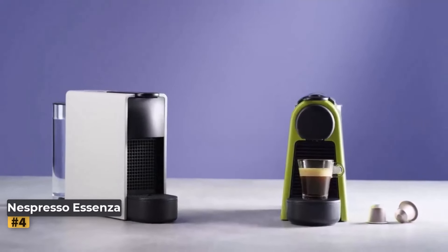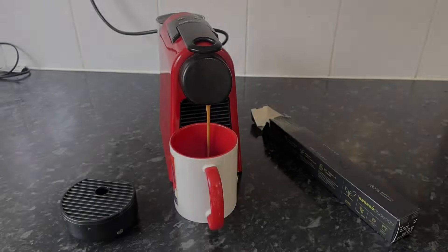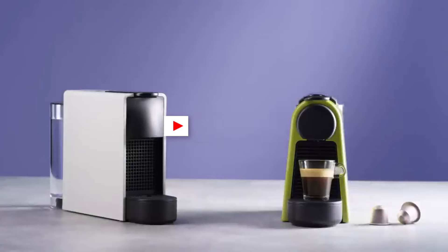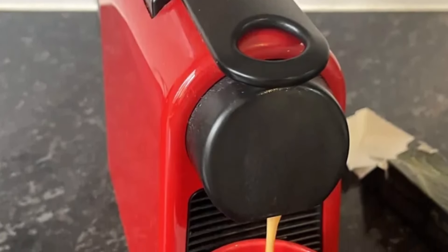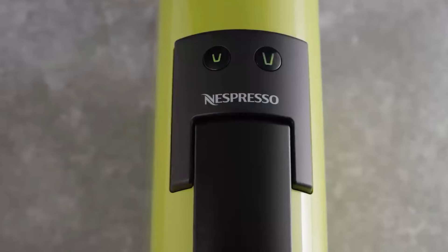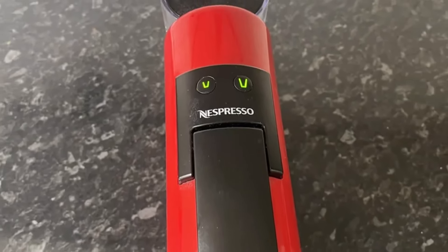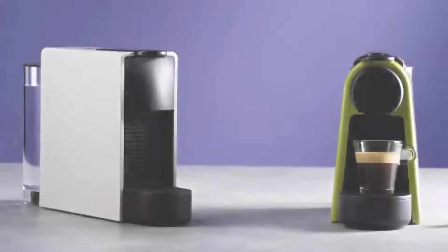Number 4: Nespresso Asenza Mini. Weighing just 2.3 lbs, the Nespresso Asenza Mini is a compact and affordable pod coffee machine at $179. Ideal for those with limited counter space, it simplifies the process of making espresso with just two buttons for espresso or lungo. The 20.3 oz water tank requires regular refilling, and it lacks features like a milk frother, so lattes need to be prepared separately. Performance-wise, it's quick and efficient, with easy cleaning thanks to its removable drip tray and pod holder. Some reviews mention occasional leaks.